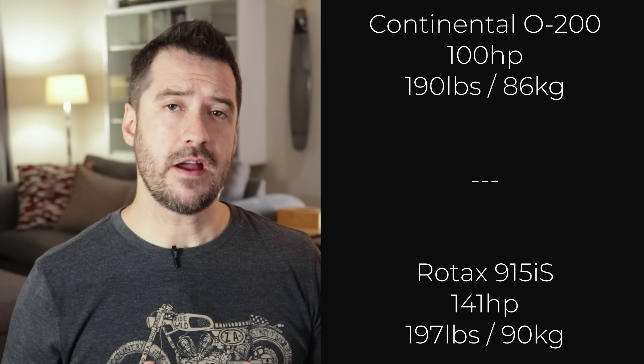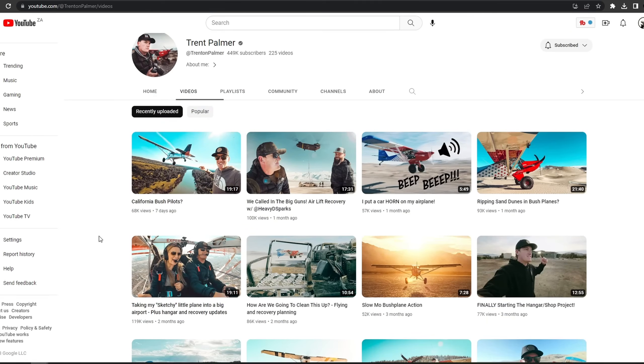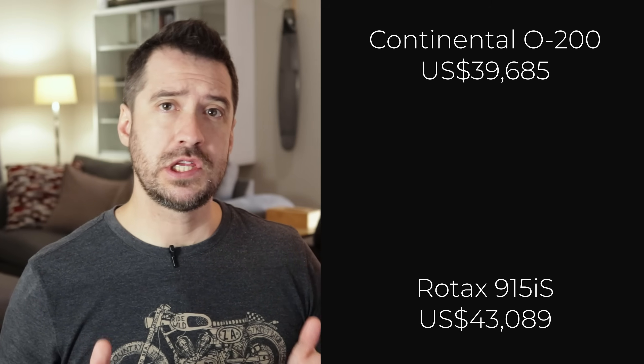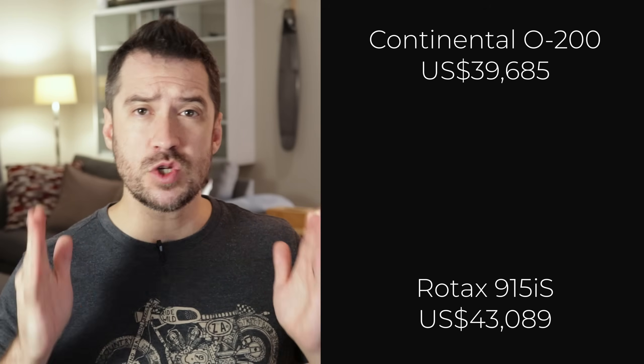Starting at the bottom: what does the Continental O200 and the Rotax 915 IS have in common? The answer is they are ridiculously expensive. Don't get me wrong — they are both great engines and some great aircraft are powered by them, but those aircraft are not light sport aircraft. When it comes to LSAs, the almost $40,000 US for the O200 and $43,000 for the 915 IS is way too much to spend on an LSA engine.